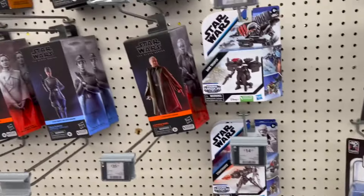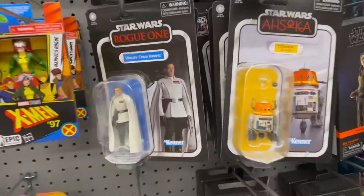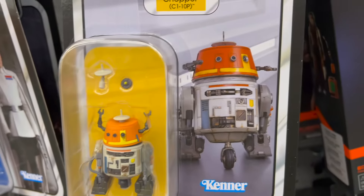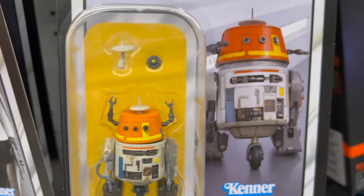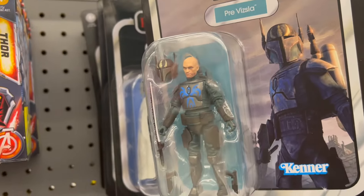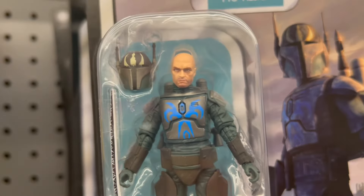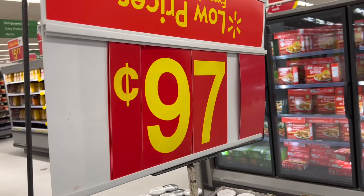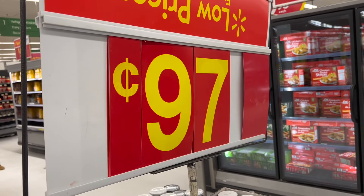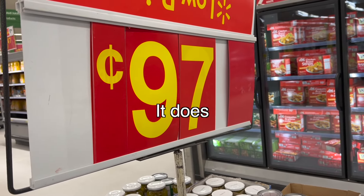Whoa, check this out — fresh stock! We got Krennic, which we already got, and then I've actually not seen Chopper before. Check that out, that actually looks really good, I'm really impressed with that. But most importantly, look at that — Pre Vizsla! Man, that looks so good, he looks sick! Okay, I need you all to correct me if I'm wrong, but I'm pretty confident the cents symbol comes after the number — what do y'all think?